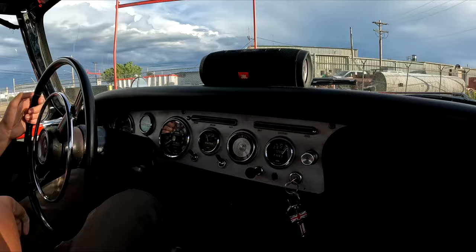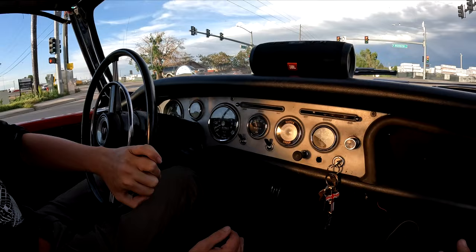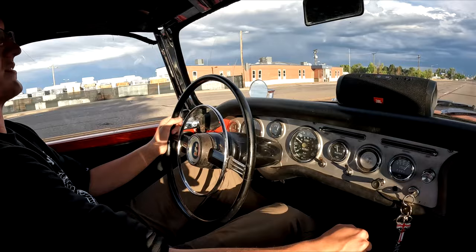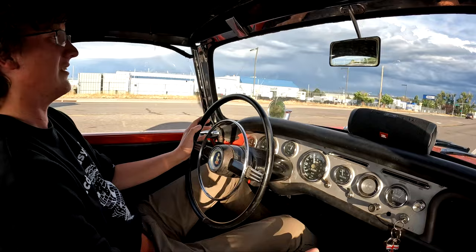He was surprised the car wasn't clanky or rough-riding — he expected worse. His own Midget hits pretty hard over bumps, but this rides nicely. What he's always heard is that the suspension in these cars was supposedly advanced for the time and somewhat better than a lot of contemporary British cars, though he admits he doesn't have enough experience across all of them to say definitively.